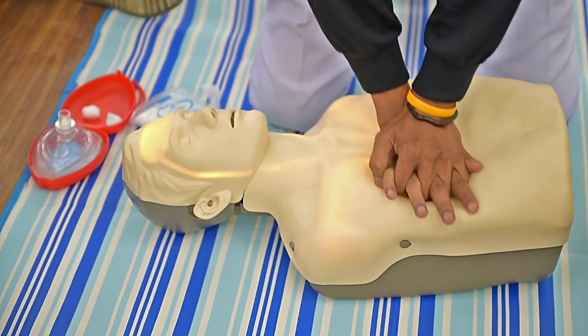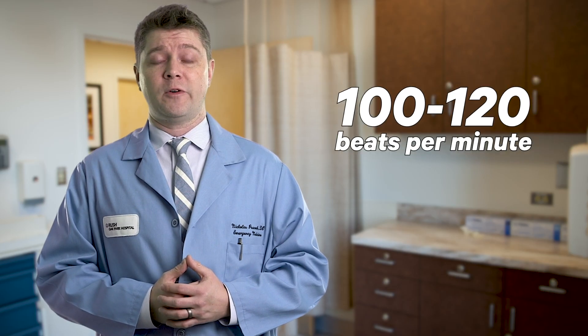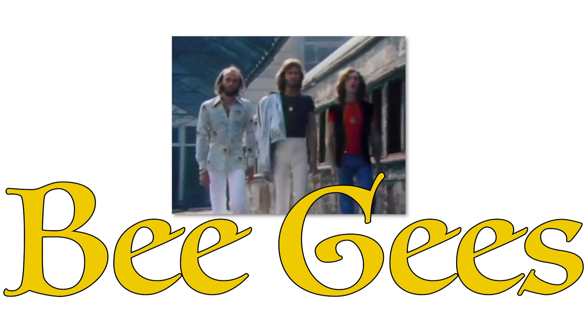You want to put your hands directly over the patient's breastbone. You want to be delivering compressions at a rate of 100 to 120 beats per minute. A good way to remember how to keep tuned with your chest compressions is to remember the song Stayin' Alive by the Bee Gees.